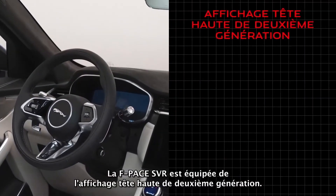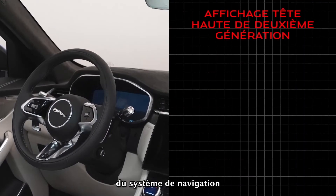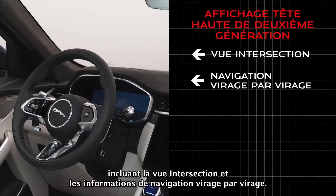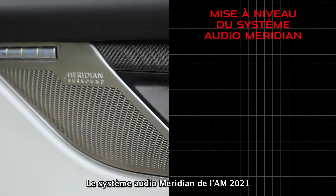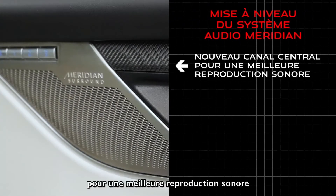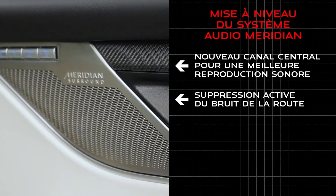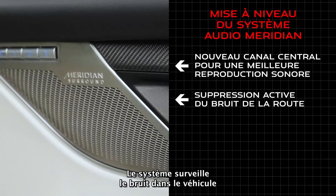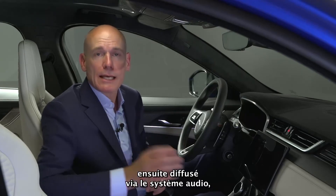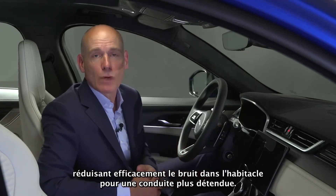The Generation 2 head-up display, on vehicles fitted with PIVI Pro, benefits from enhanced feature updates including junction view and turn-by-turn navigation information. A Meridian sound system upgrade for the 21 model year now includes a centre channel for enhanced sound reproduction, together with active road noise cancellation. This system monitors noise intrusion into the car and processes an anti-noise signal replayed through the audio system, effectively reducing cabin noise for a more relaxing drive.